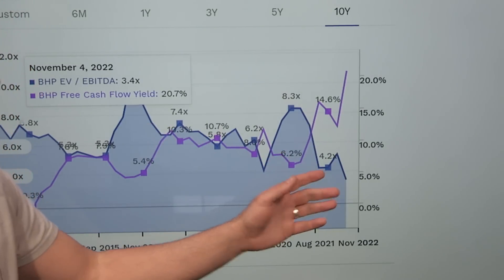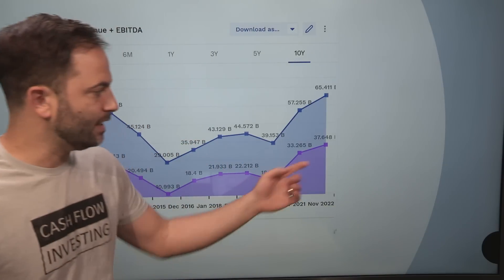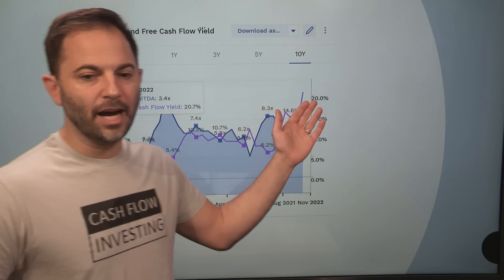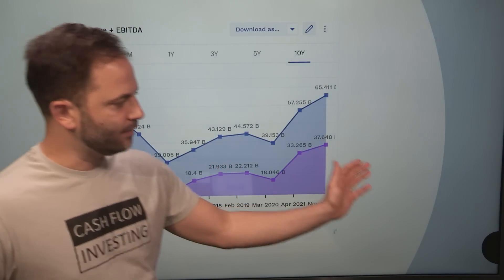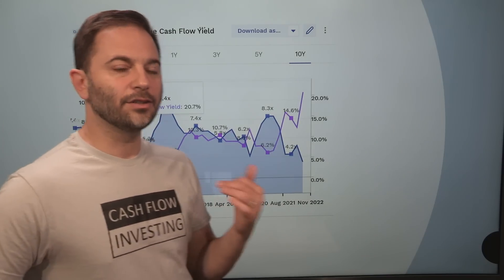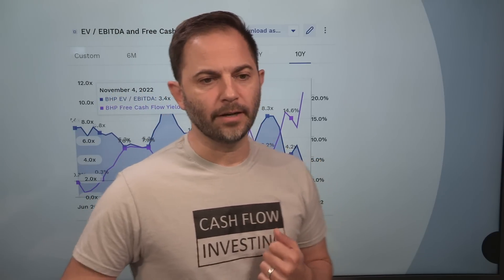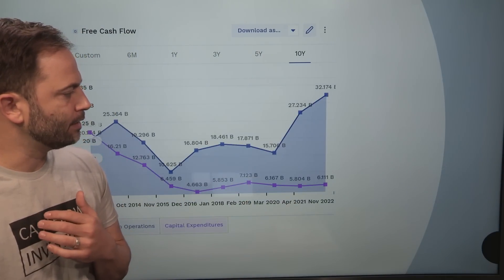The enterprise value to EBITDA is currently 3.4 times — meaning if they can maintain this EBITDA for three years, they'd have produced enough earnings to buy the entire company. That's a low ratio. It's also showing a 20 times free cash flow yield, which is very high — they're probably not going to keep that up — but a 20% free cash flow yield is very attractive for a company with no debt and an underlying fundamental commodity product the world needs. BHP is a generic producer of a whole host of different commodity products.